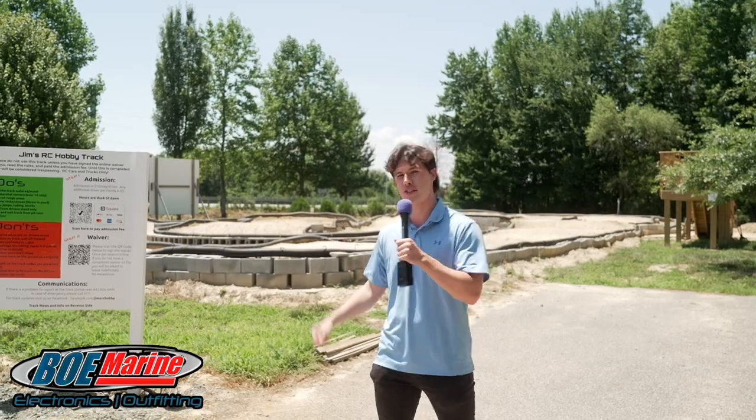We're going to be introducing you today to something new in Queen Anne's County. It's Jim's RC Hobby Shop and Track. Let's go meet Jim. The place is built on fun, so we have RVs, boats, golf carts, and now RC cars, airplanes, and boats.